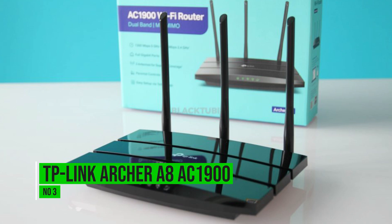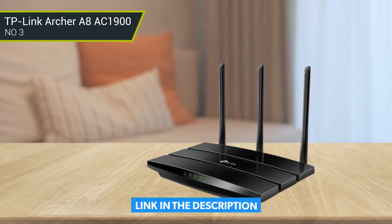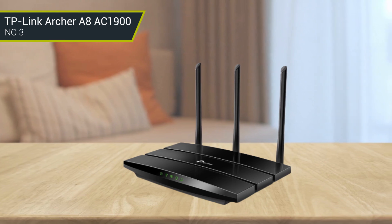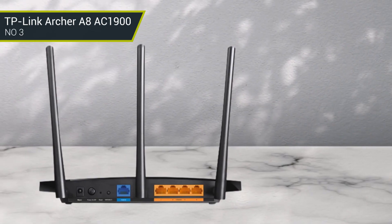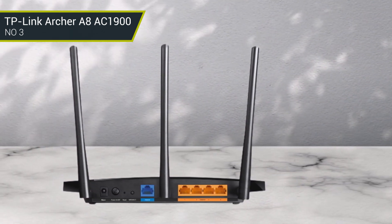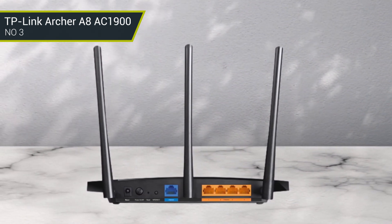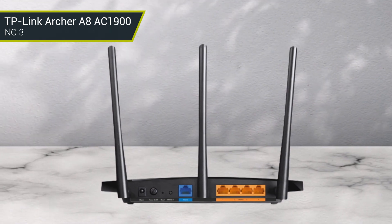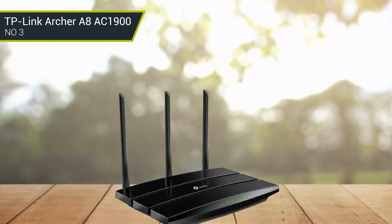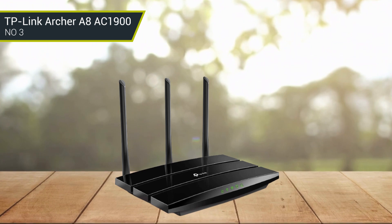Number 3: TP-Link Archer A8 AC1900. The TP-Link Archer A8 AC1900 is a high-performance wireless router designed to provide fast and reliable connections with enhanced wireless coverage. It features a 1.9 Gbps dual-band wireless data rate with both 2.4 GHz and 5 GHz frequency bands, 6 external antennas, and MU-MIMO technology for improved wireless coverage in your home or office. The Archer A8 also offers advanced security features such as WPA and WPA2 encryption, and a built-in parental control system.